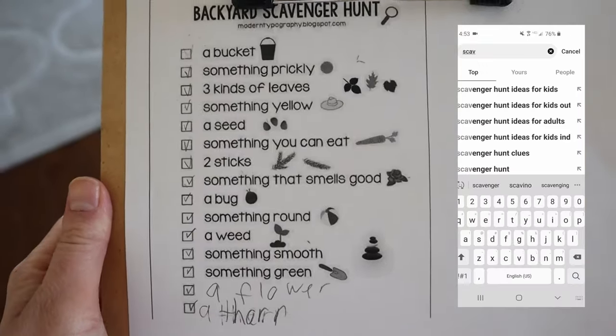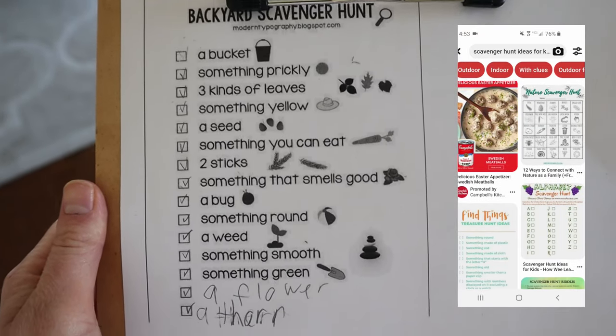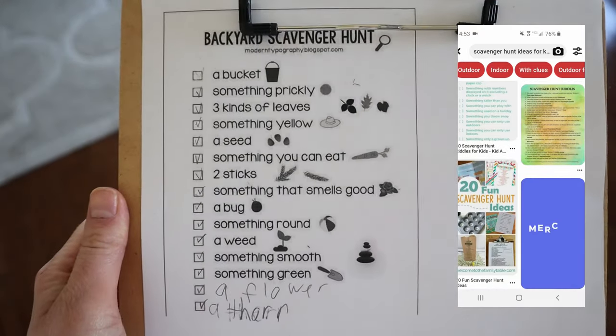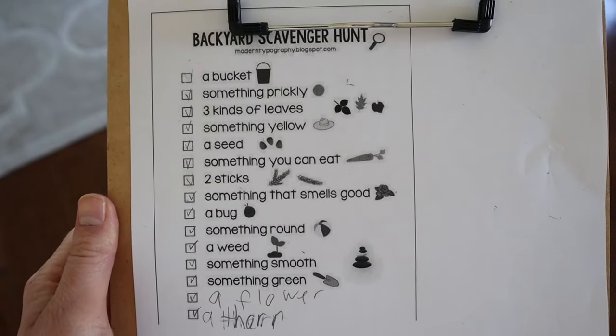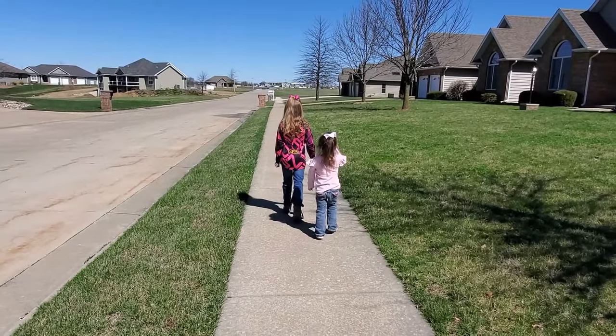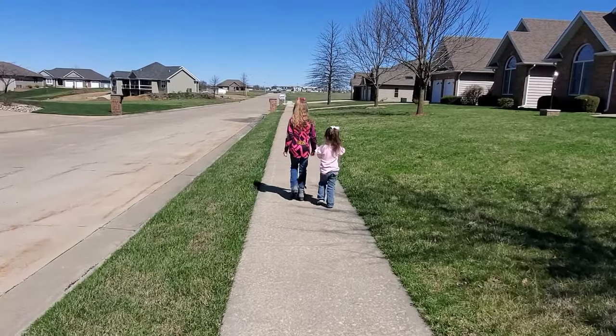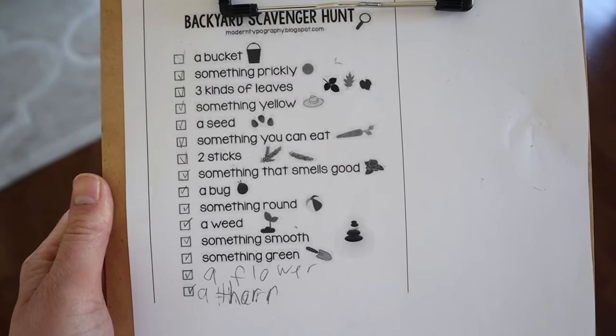If you go to Pinterest, there are a bunch of different templates, but an outdoor scavenger hunt is a great way to get your kids outdoors and have them look for something. It'd be really easy to create your own list based on where you live and what you have available to you. I love having the girls work on this together — it gets them outdoors, it has them exploring, and it gets them to work together, which I absolutely love. Outdoor scavenger hunts are so fun and a great activity for kids of all ages.